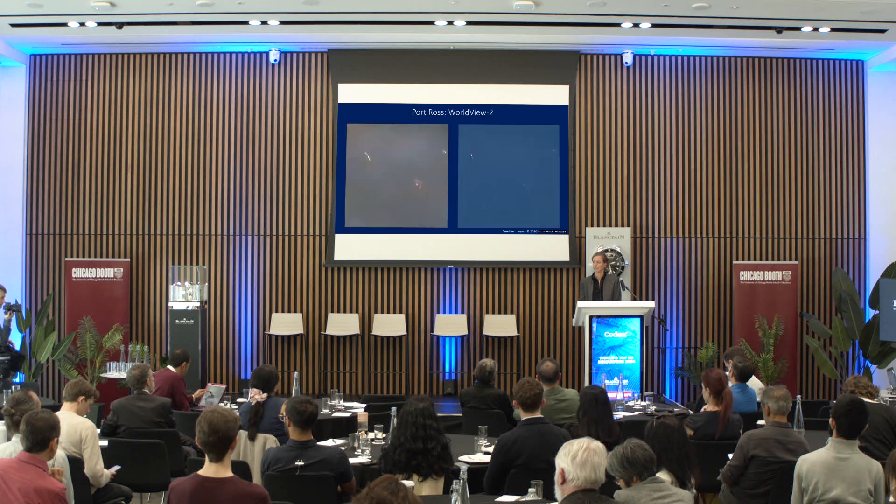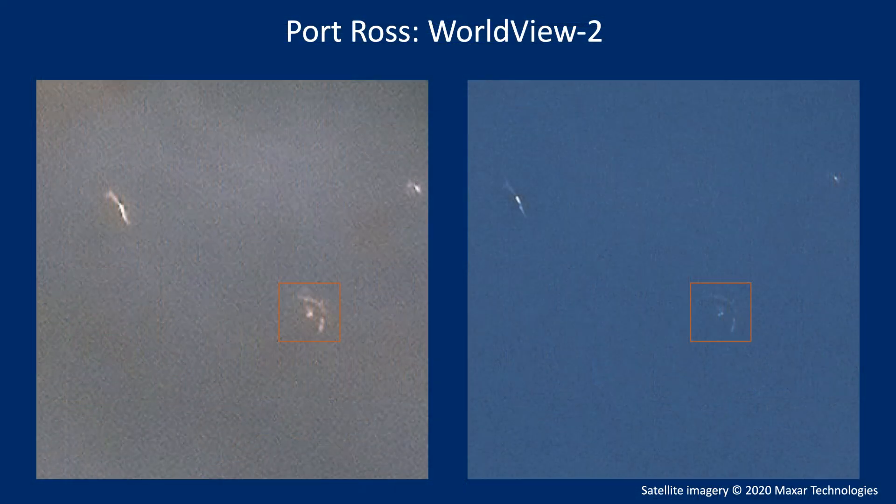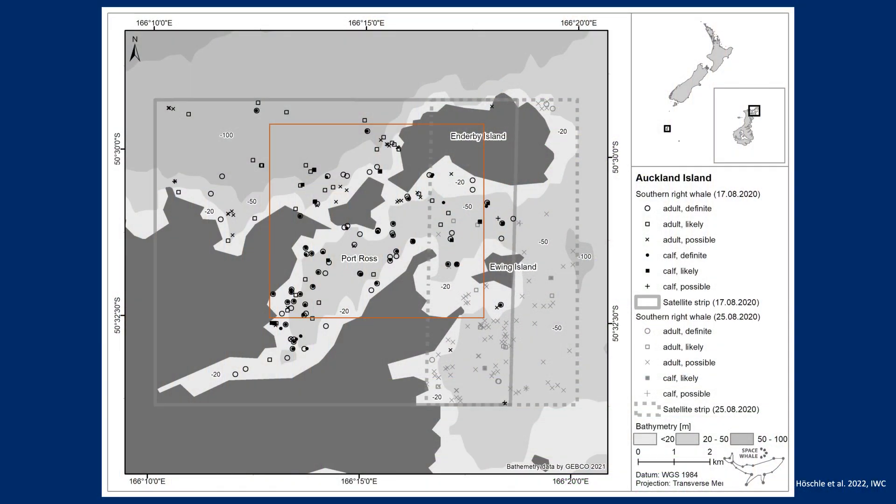Whales have been returning very frequently to their wintering grounds to give birth, and they do it now again. We wanted to answer the question: how many whales are within this area during calving time? We tasked a satellite — in this case WorldView-2, with a resolution of 46 centimeters per pixel — and we are seeing southern right whales of different ages with young ones. You can see even a calf in the orange rectangle, and there are two more in this area. We counted animals in this so-called harbor, with hollow circles for adults and black circles for juveniles.